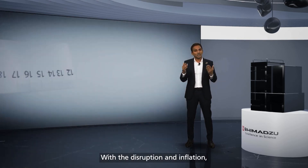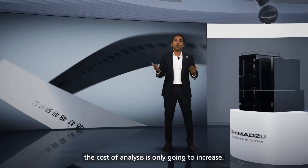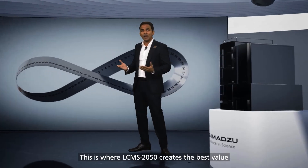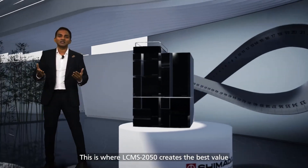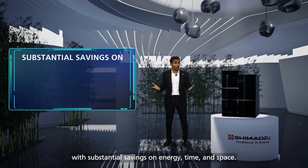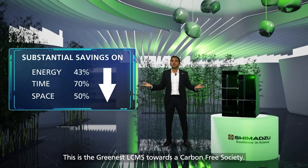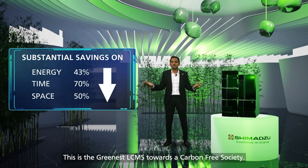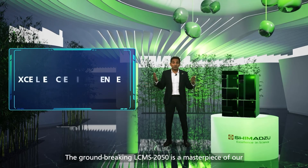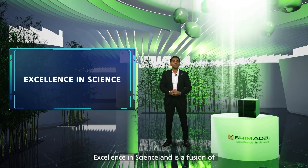With the disruption and inflation, the cost of analysis is only going to increase. This is where the LC-MS 2050 creates the best value with substantial savings on energy, time and space. This is the greenest LC-MS towards a carbon-free society.